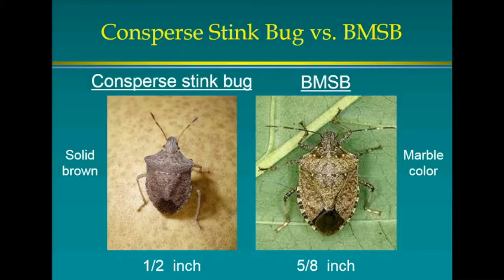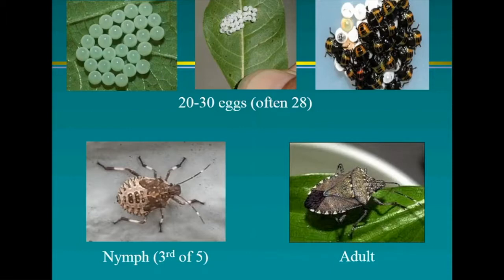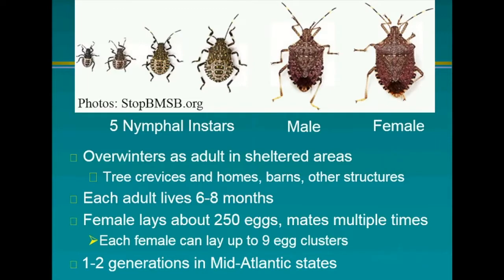The life cycle progresses from second through fifth instar nymphs, then to the adult, with males being slightly smaller than females. You can turn them over and look at the anatomy — the male has a hole on the end, the female doesn't. They overwinter as adults in sheltered areas: tree crevices, homes, buildings, barns, and other structures. Each adult lives about six to eight months.